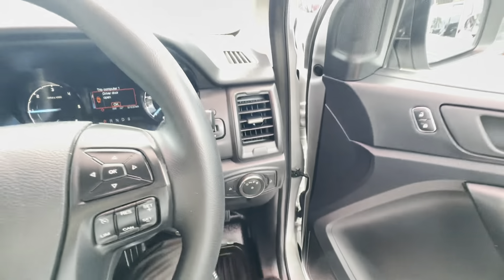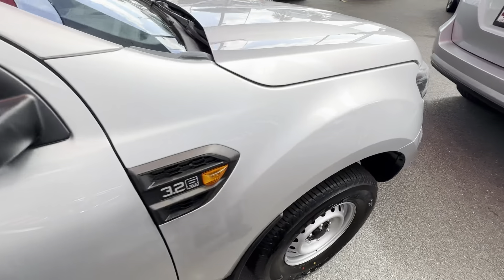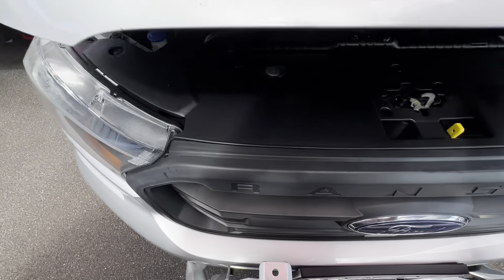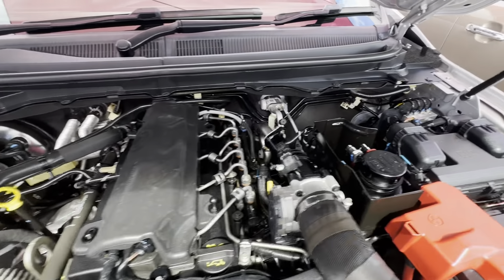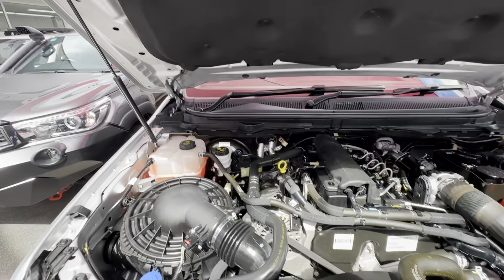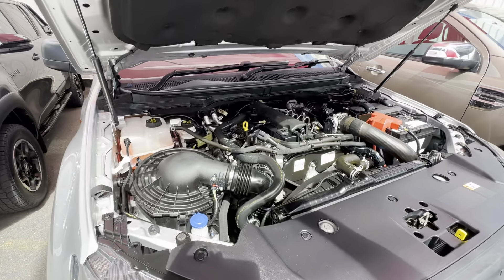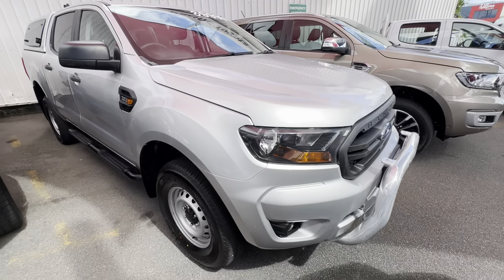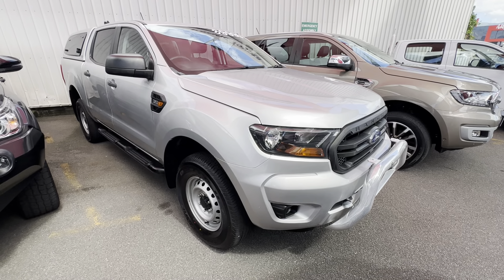Last but not least, we'll jump out and have a look underneath the bonnet while she's running, to make sure those services have been paying off. As we have a look underneath — nice and clean and tidy, no rust or red dust. Listening to it run: no major knocks, rattles or squeals, just that diesel motor ticking over nicely. That was our virtual tour of our 2018 Ford Ranger XL — I hope you enjoyed and look forward to hearing from you soon. Thank you.